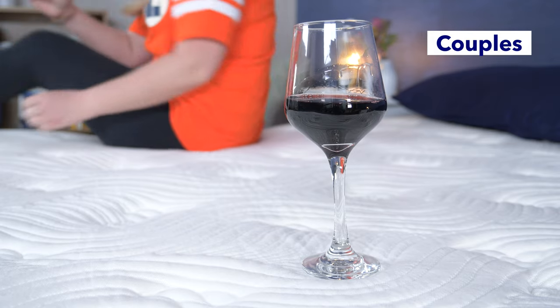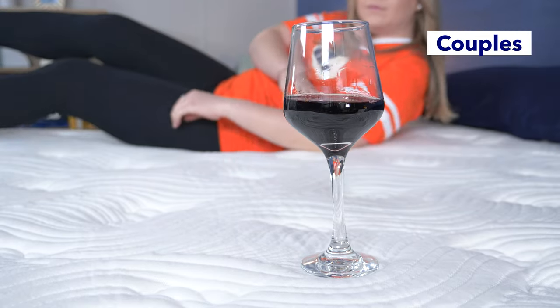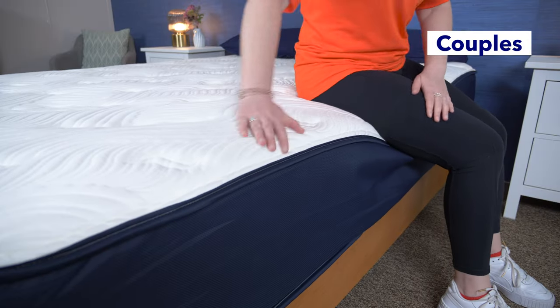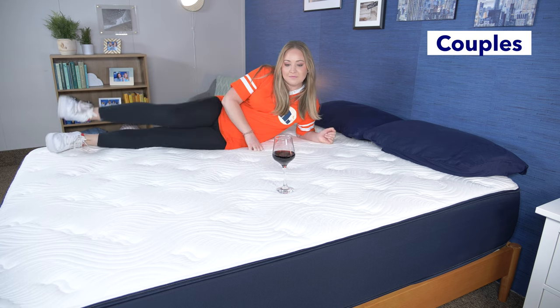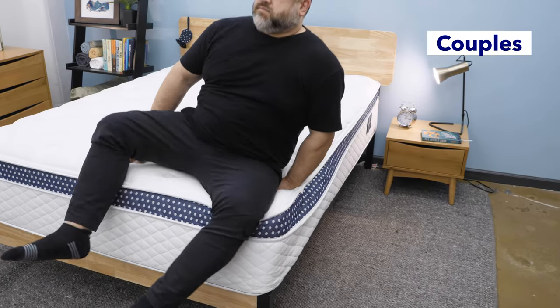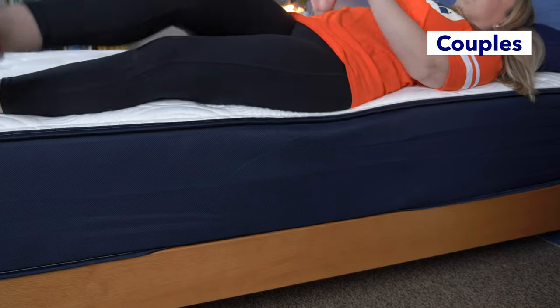Motion isolation and edge support are two important factors couples will want to look for in a mattress. Motion isolation refers to a bed's ability to keep motion from transferring across the bed and potentially waking up your partner. Edge support is how well the perimeter of the mattress supports weight, which is great if you like to sit or sleep near the edge, and it also adds extra support for heavier people. Both of these beds did pretty good jobs with motion isolation, so you shouldn't feel too disturbed by a tossing and turning partner. They also both have great edge support, so you should be able to stretch out and use the full surface of the bed.